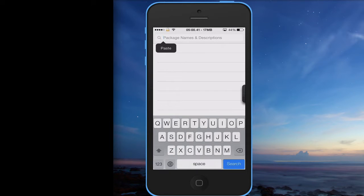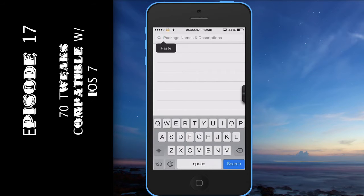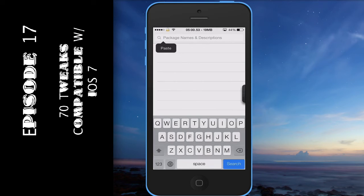It's your boy topdog93 aka Superior Tech, new video episode 17 — 70 tweaks compatible with iOS 7. Below this video I'm gonna post all 70 tweaks so you can check them out, because I'm not trying to make this a 30-minute to an hour-long video. I'm gonna scroll through some of my favorites and show you.